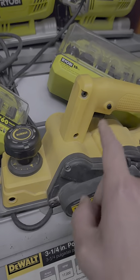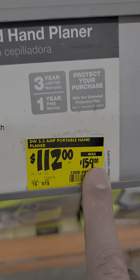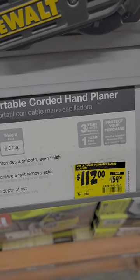All right, DeWalt guys — it's a 2.25-inch hand planer, $112 down from $159. It's going to be the final markdown before it's marked to the penny and sent back to DeWalt.